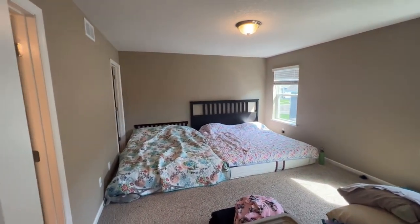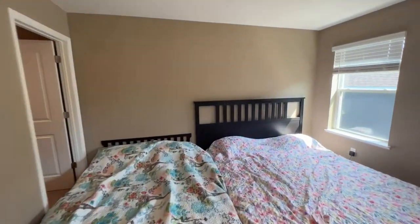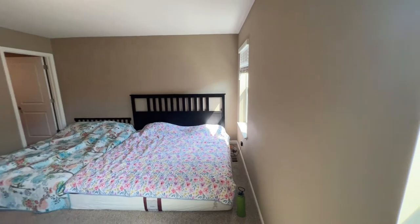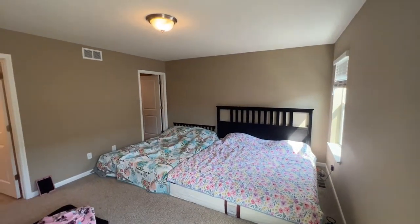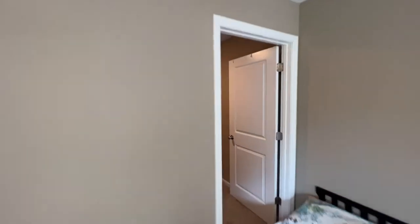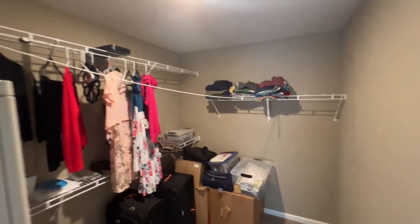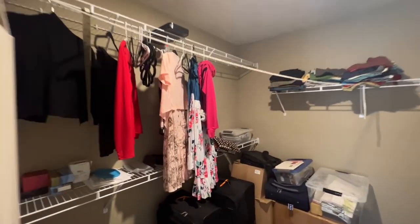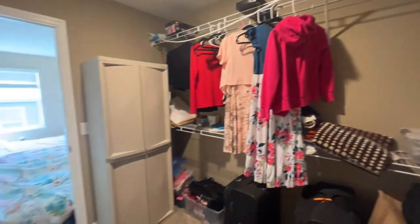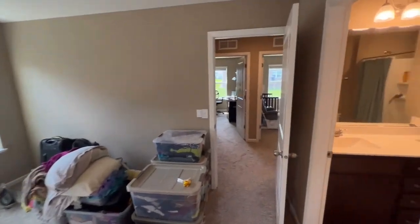This is a massive room as you can see — they were able to fit two beds in here, so you could easily fit a king size bed. You have your walk-in closet off the back and the master bath straight ahead. Let's take a look at the walk-in closet, which is massive — tons of storage space and plenty of room for all your personal items.